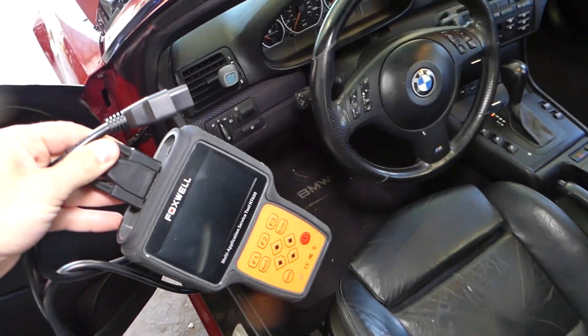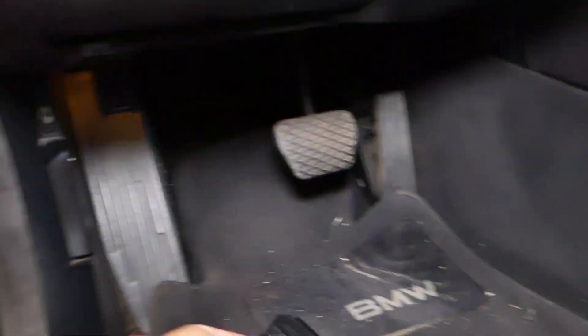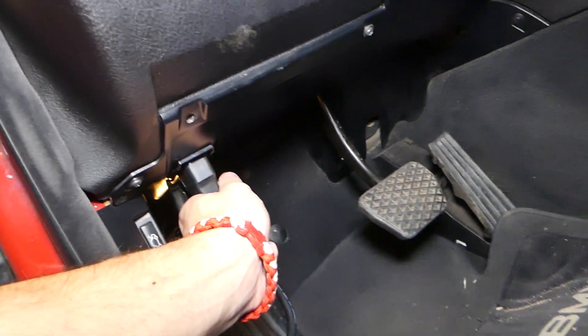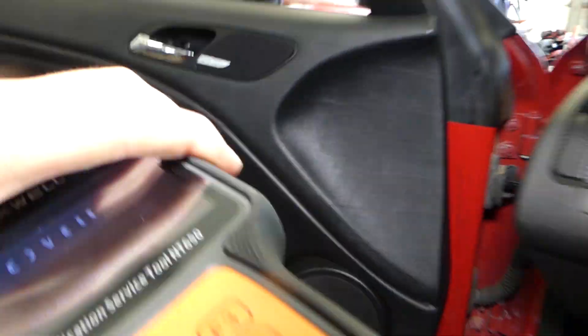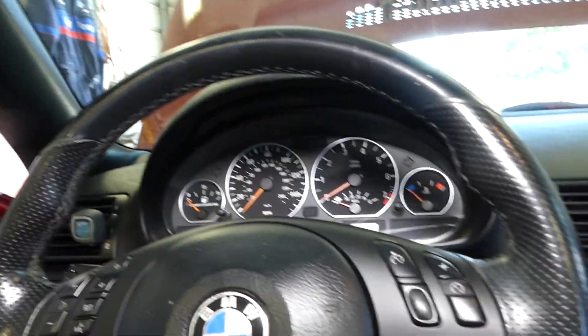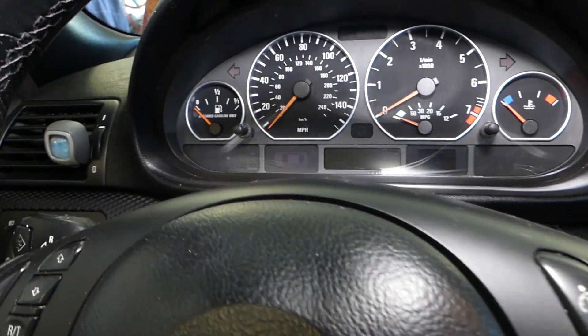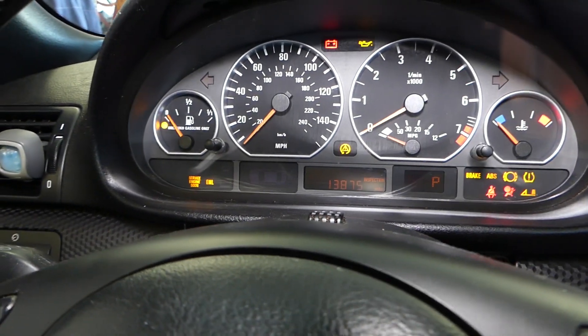This is the scanner that we'll be using. You can find it listed in the description of the video below. You need to find your OBD connection, plug it in, and I'll go inside the vehicle. Let me close the door so we don't have that annoying beeping. If I start the car, listen now — it will sound normal.